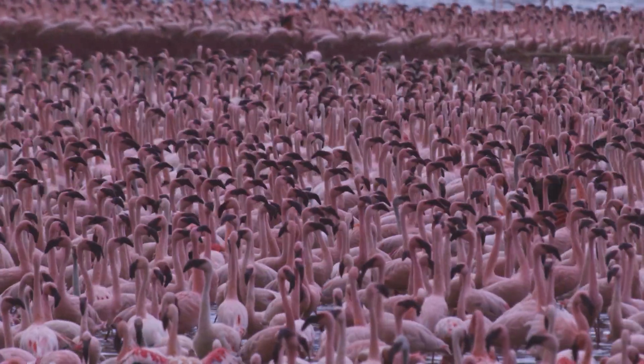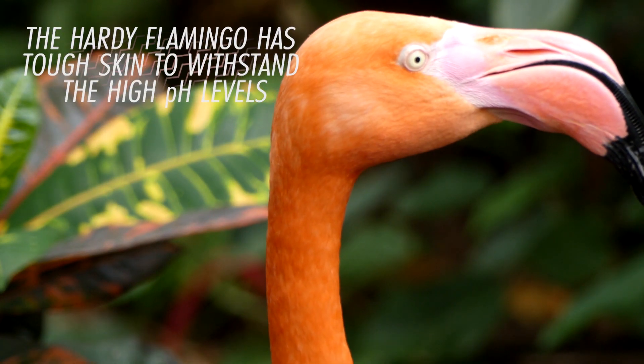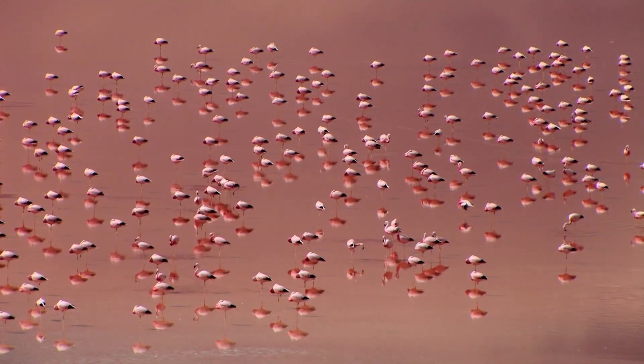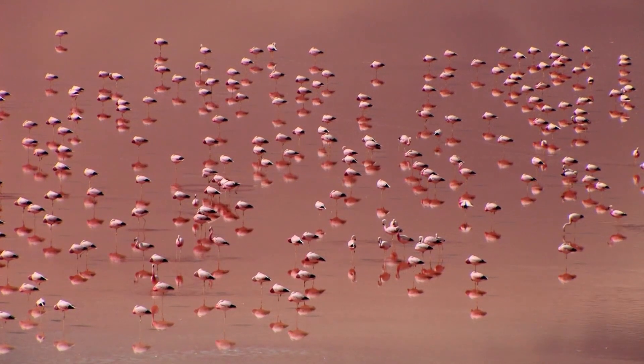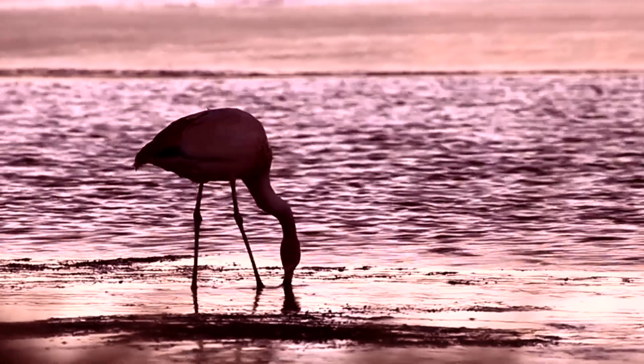So how do they cope with this water? The hardy flamingo has tough skin to withstand the high pH levels and is one of the few animals able to drink salty water, as it filters out the salt through a special gland in its nose.